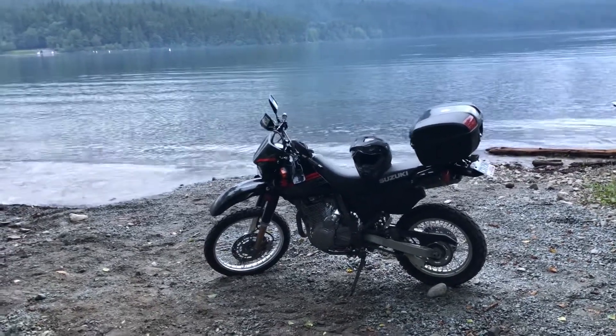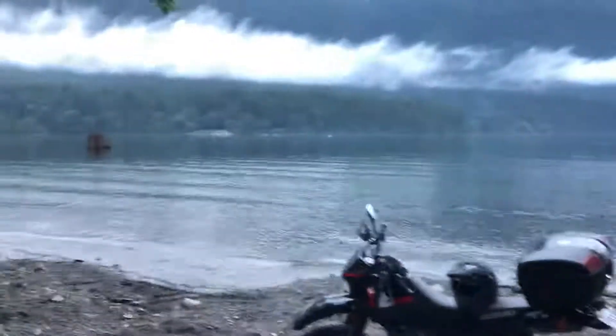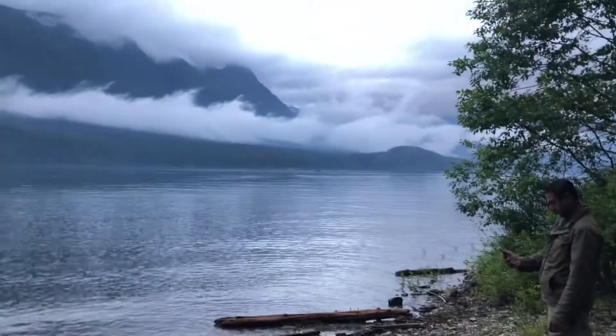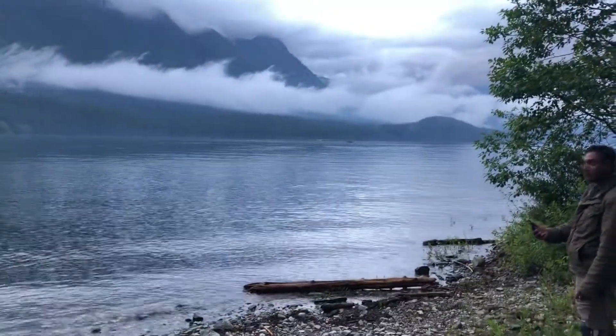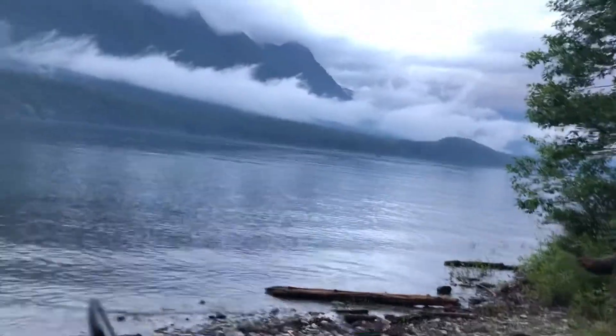Hey guys, welcome back to the channel — just out on the dirt bikes here, a little change of pace. Enjoying some beautiful scenery and a fun ride, so I thought I'd show you guys. This is Alouette Lake in BC, Golden Ears Park. There's guys out here on the lake on canoes and stuff, and there's a guy out there with a speedboat — you guys are water skiing.